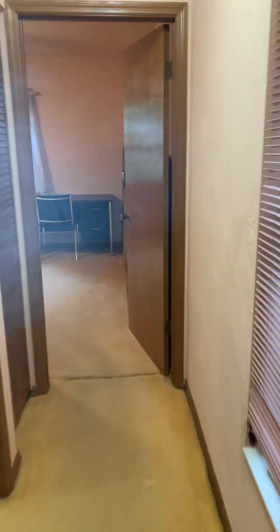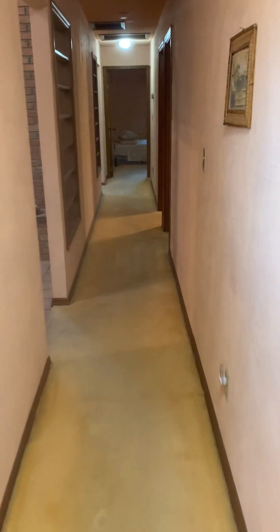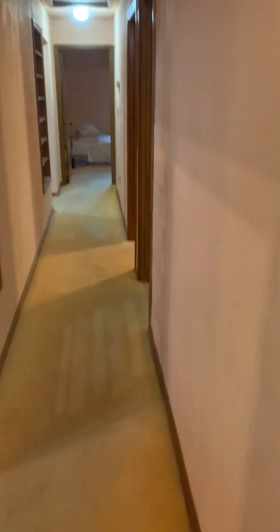There are two more rooms here — both bedrooms — good-size closet doors. And a front spare bedroom, closet, carpeted.